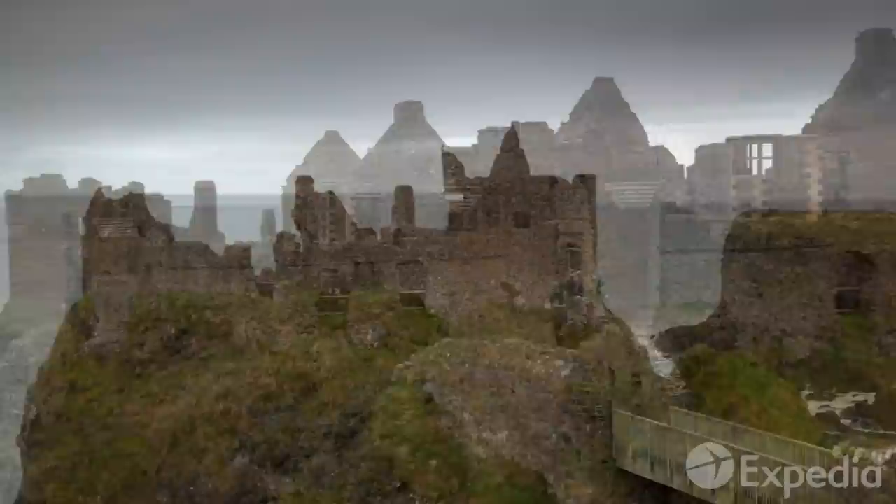Although now in ruins, the castle is still a sight to behold, with two large drum towers — a distinctive feature of what remains of the old structure.